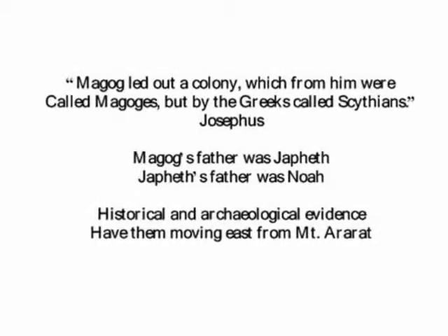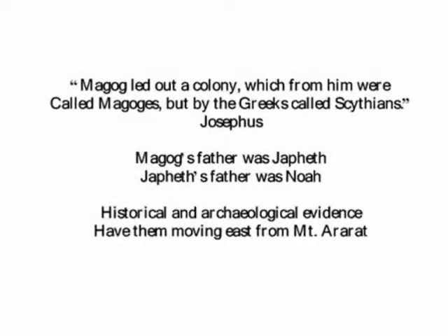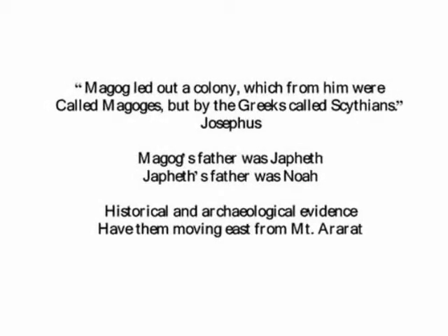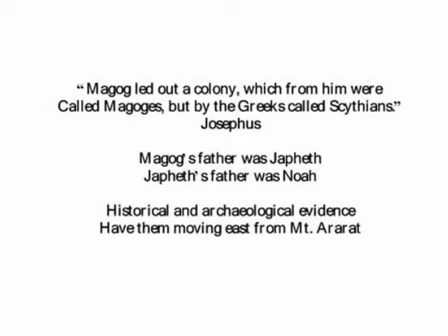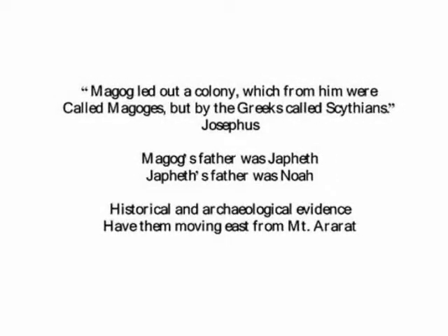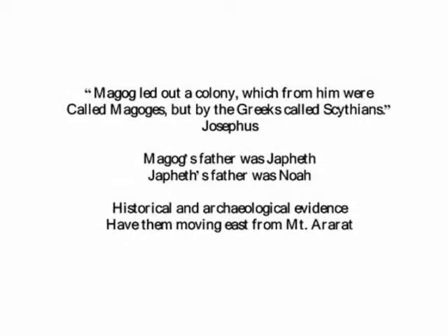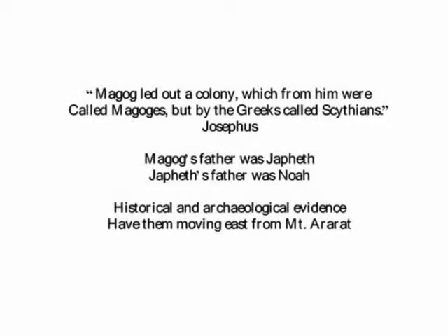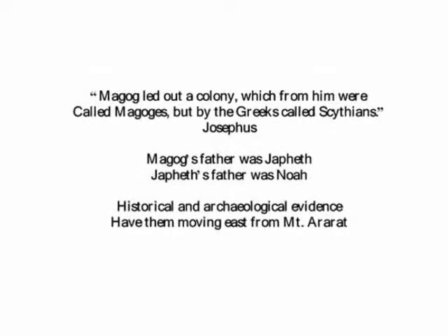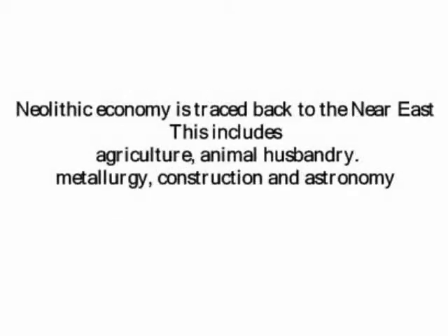They trace Celtic people back to Magog, then his father Japheth, and his father Noah. They moved from the area which is now southeast Turkey, Syria, and Iraq, to the northeast of the Black Sea. For example, Josephus, the famous Jewish historian, wrote around 50 AD that Magog led out a colony, which from him were called Magogs, but by the Greeks called Scythians. They settled east of the Black Sea.